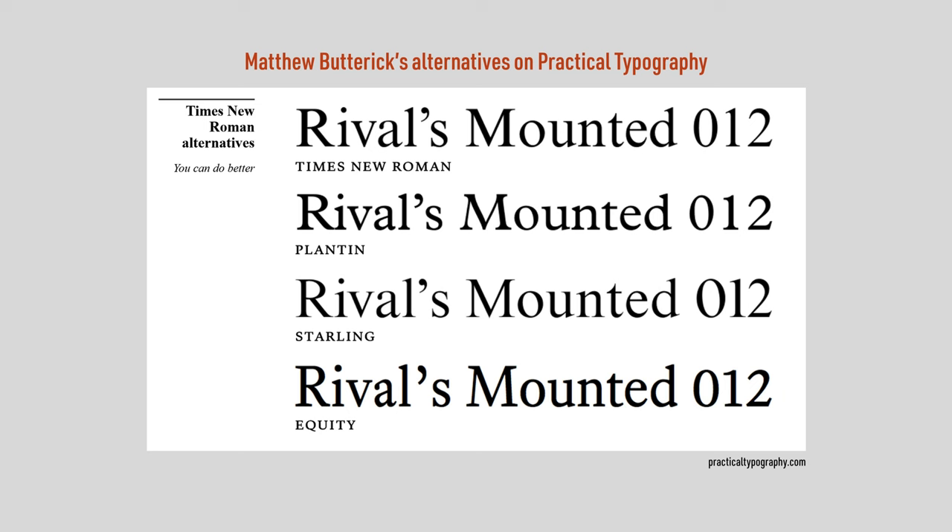And in case other Windows users are wondering, Book Antiqua is a poor digital rip-off of Palatino. If you want a good version of this typeface, buy Palatino Nova. The Linotype version of Palatino, which is also what you'll find on Mac OS, falls somewhere in the middle.